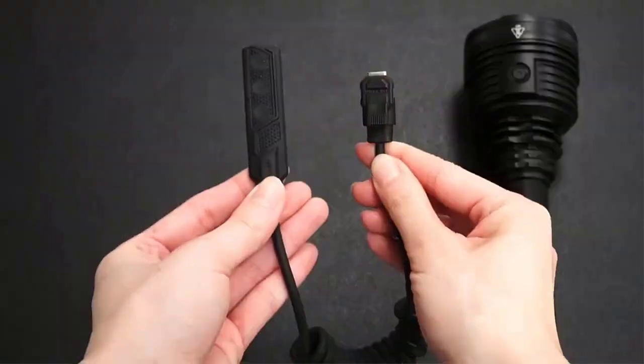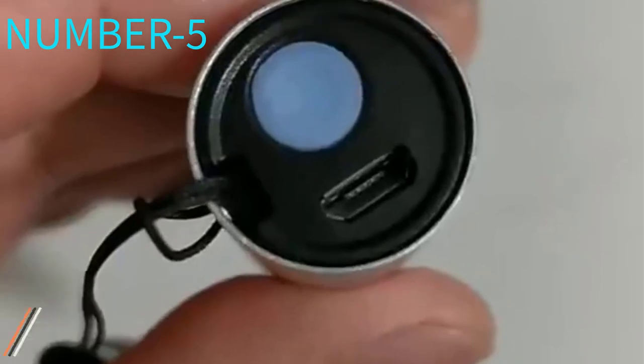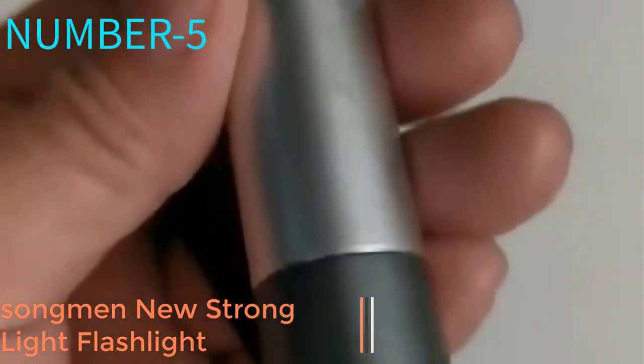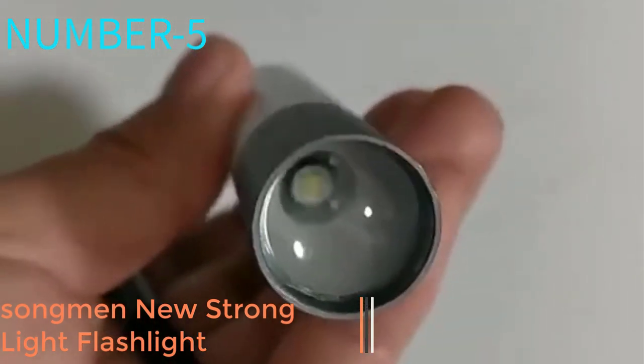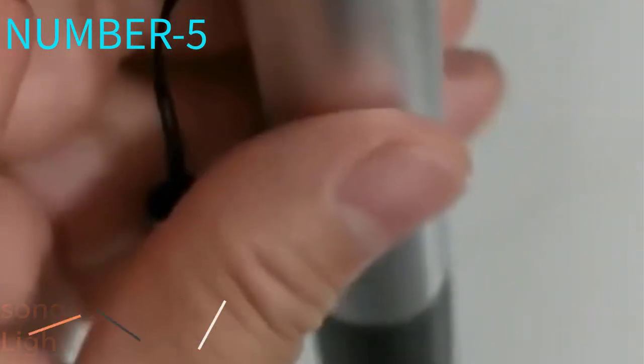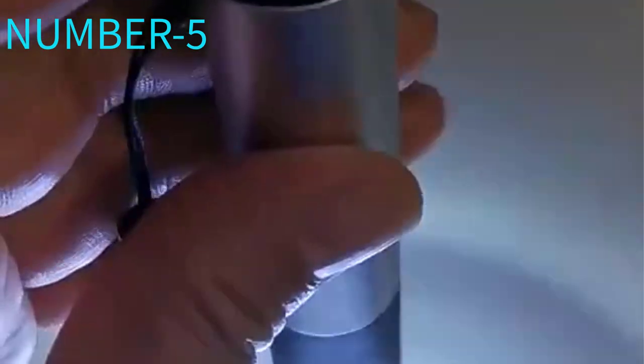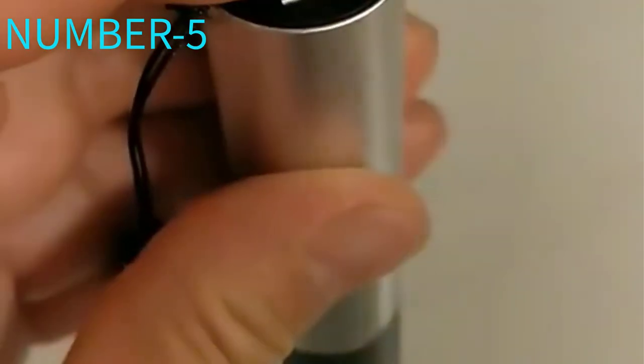Number 5: Songman New Strong Light Flashlight. It has the widest range of brightness settings of any AA battery powered light we tested, including a very dim mode that allowed us to read a map without destroying our night vision, and a bright setting that illuminated trees 500 feet away.